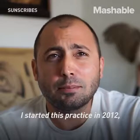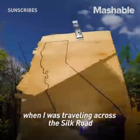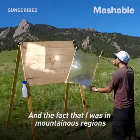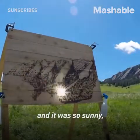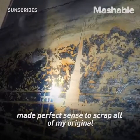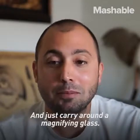I started this practice in 2012 when I was traveling across the Silk Road from South Korea to Greece, and the fact that I was in mountainous regions and it was so sunny, it just kind of made perfect sense to scrap all of my original art materials and just carry around a magnifying glass.